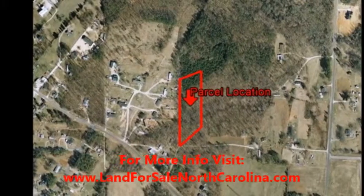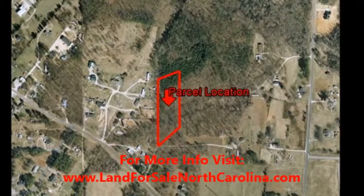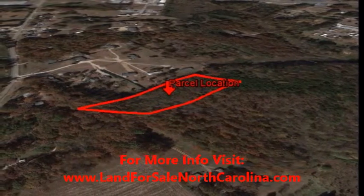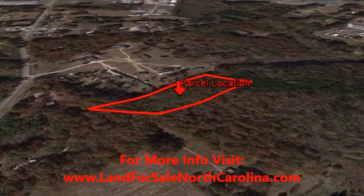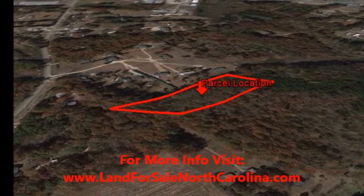This two-acre property is located in a beautiful rural setting just outside of Kannapolis, within 30 minutes of Charlotte. The property is wooded and mostly level, making it perfect to build on or hold as an investment. The property has road frontage and is only minutes from town, but is also surrounded by woods, ensuring tranquility and privacy.